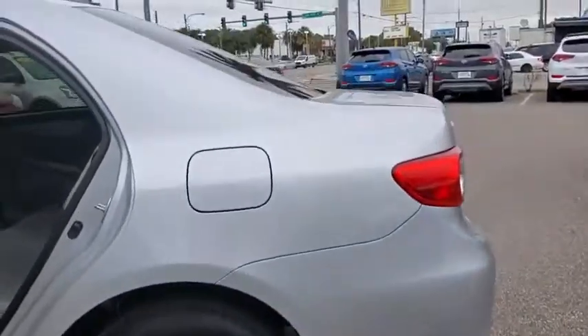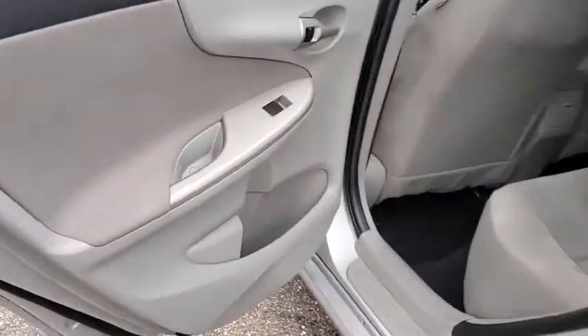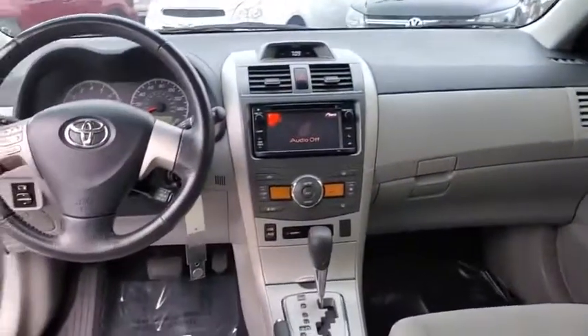Traction control, dual airbags, power steering, AM FM CD, MP3 radio, power windows, electronic stability control, rear window defroster.